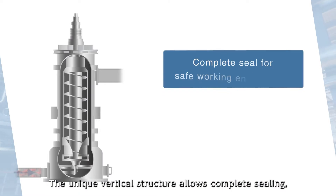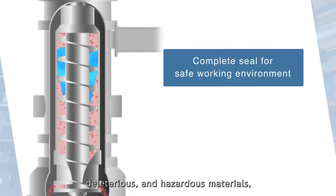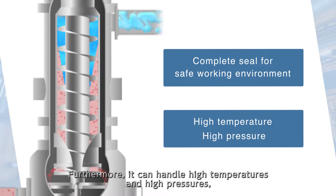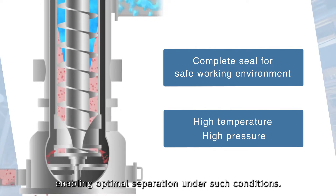The unique vertical structure allows complete sealing, thus eliminating the possibility of leakage of toxic, deleterious, and hazardous materials, and ensures a safe working environment. Furthermore, it can handle high temperatures and high pressures, enabling optimal separation under such conditions.